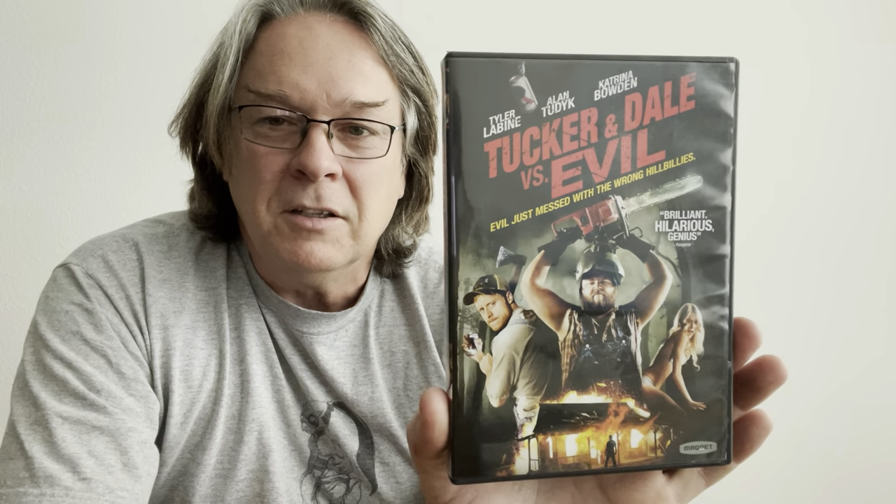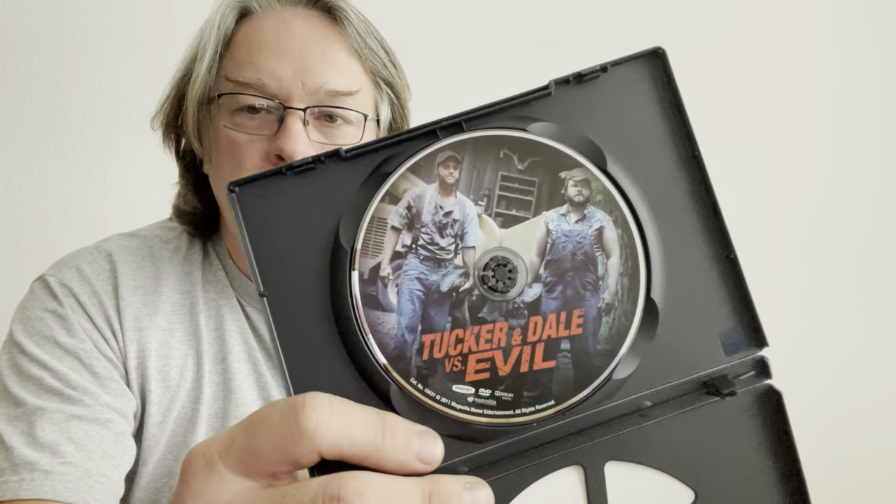This one is fantastic — I have the Steelbook on Blu-ray of this. This is definitely one of my favorite Magnet titles. Tyler Labine, Alan Tudyk, and Katrina Bowden in Tucker and Dale vs. Evil — evil just messed with the wrong hillbillies. This is such a good Magnet title. That was before I even started buying Magnet titles — I'd seen it, then found the Blu-ray Steelbook and had to get it. Since I try to collect Blu-rays and DVDs of Magnet/Magnolia stuff, I needed a DVD copy for my collection.